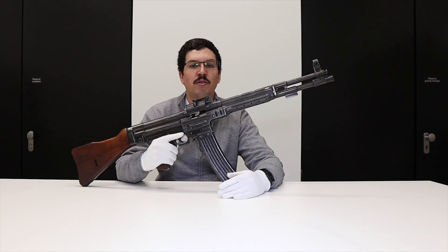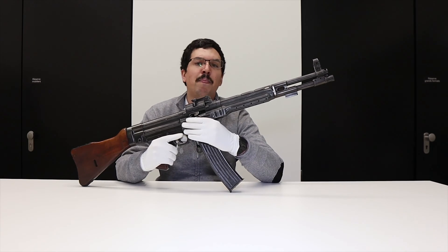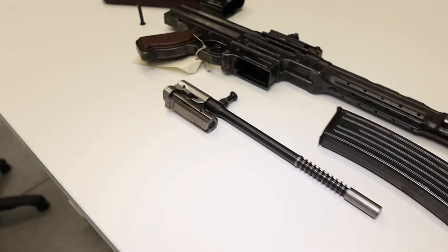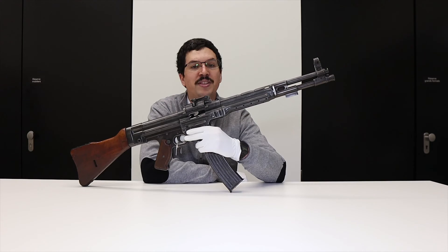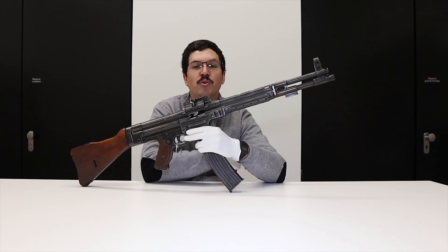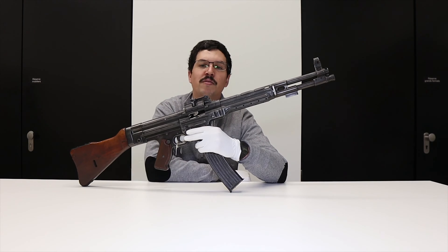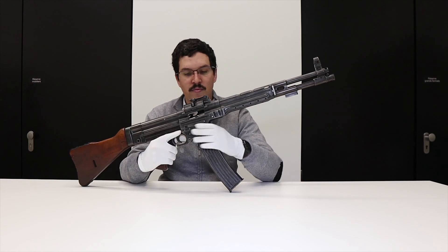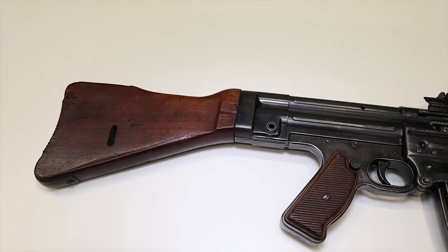The development of this new weapon — or rather these new weapons — was to take place relatively discreetly, as Hitler was not particularly interested in weapons using a cartridge weaker than the 8mm Mauser. However, in 1939, the Central Office for Technical Development and Weapons Production launched a program with two companies taking part: Walther with the MKB-42W, and Haenel with the MKB-42H, which is this model. Haenel's technical director was Hugo Schmeisser, whom we've discussed in previous videos.